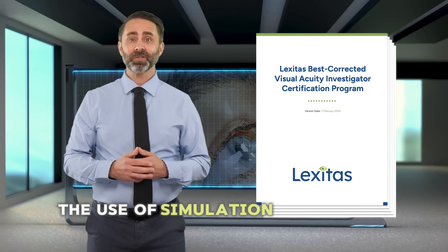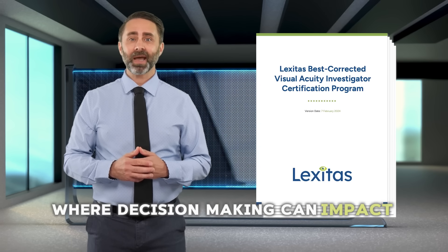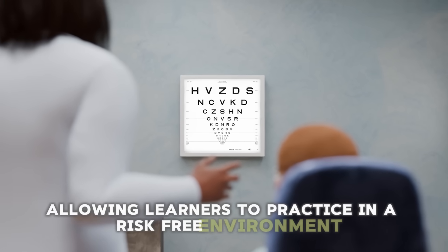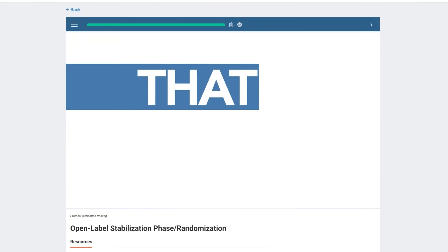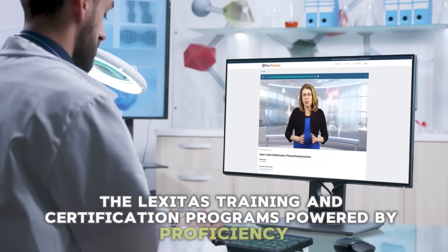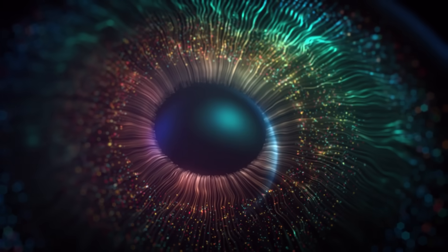The use of simulation is the gold standard for ensuring competency and performance in any industry where decision-making can impact human life. Allowing learners to practice in a risk-free environment like the Proficiency Platform is the next evolution for clinical trials. The Lexitas training and certification programs powered by Proficiency promises to take ophthalmology studies into the next era of innovation and quality.